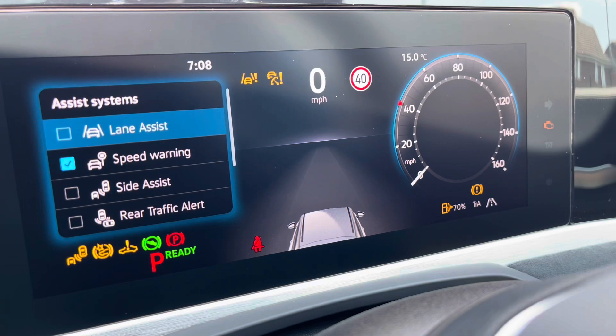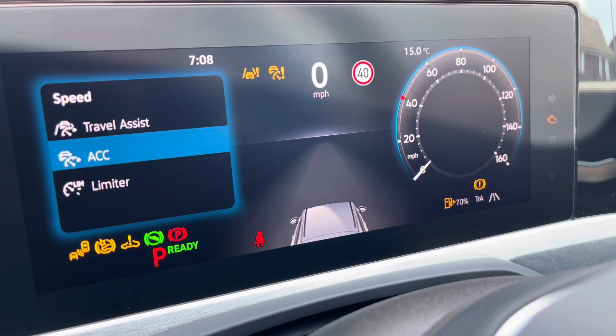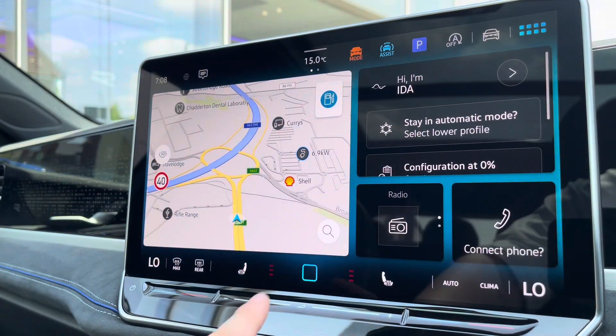On the left hand side you also have assist functions like your adaptive cruise control to keep you at a safe and consistent speed whilst travelling on the motorway, showing confidence, safety and a layer of comfort.